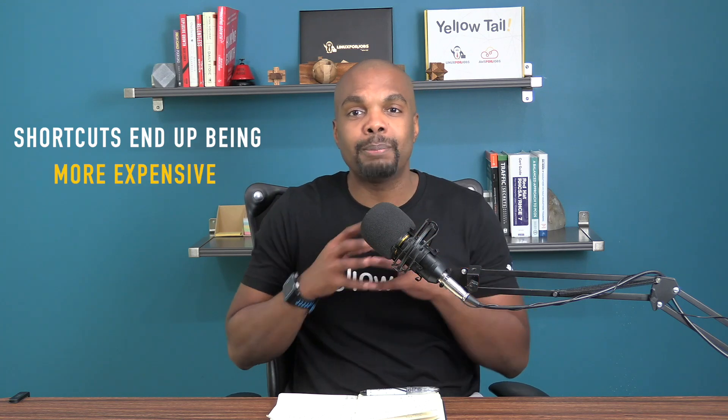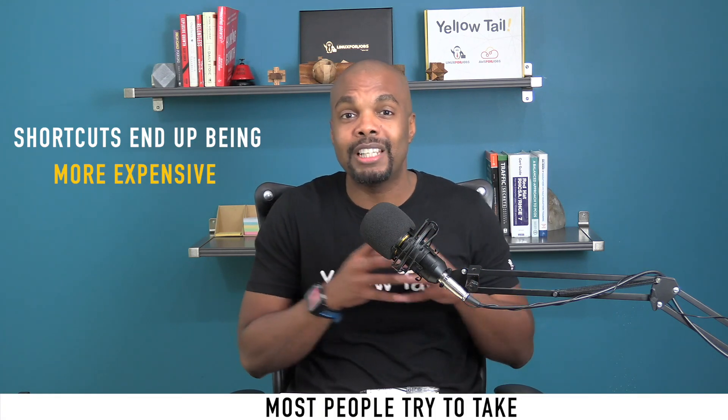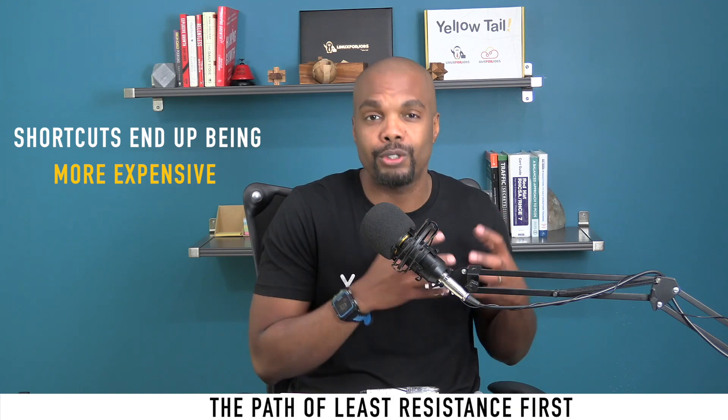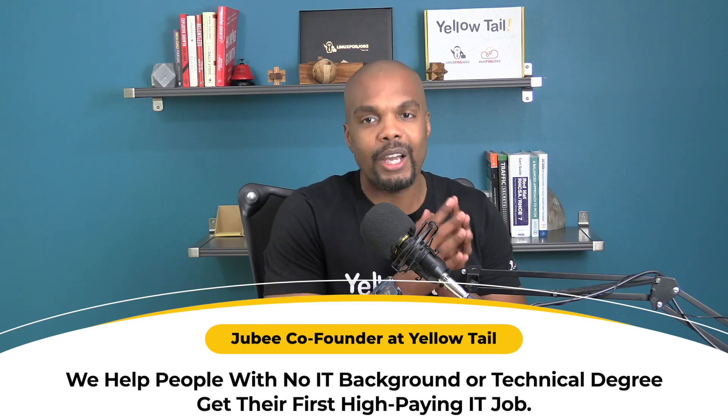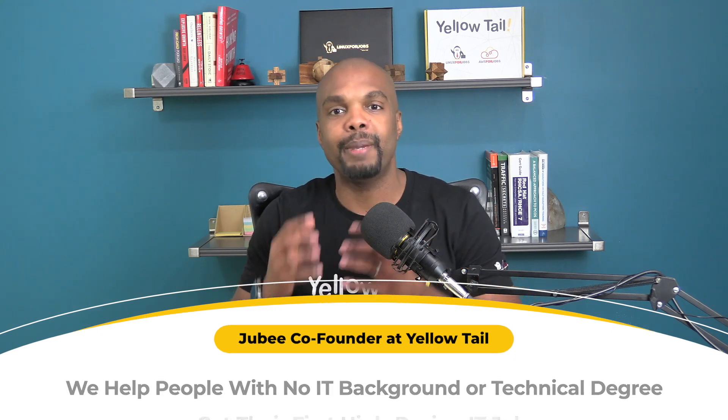Shortcuts end up being more expensive because most people try to take the path of least resistance first. Hello, my name is Juby, co-founder at Yellowtail, where we help people with no IT background get their first high-paying IT job.